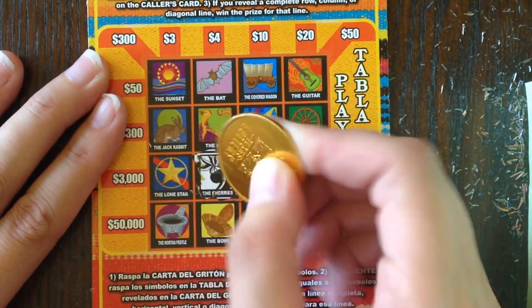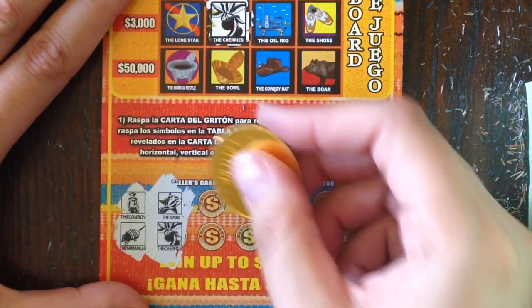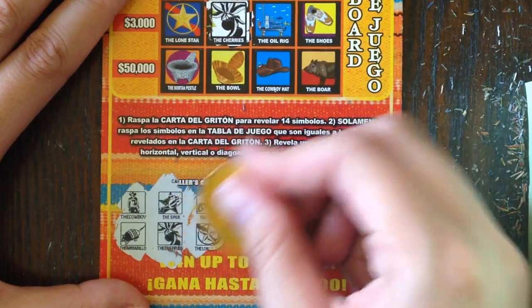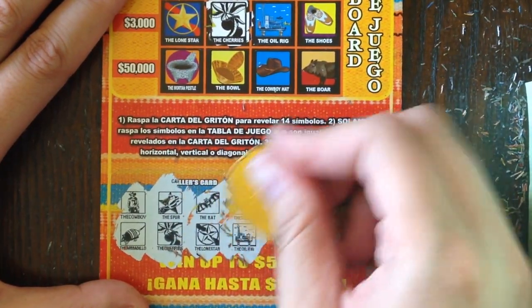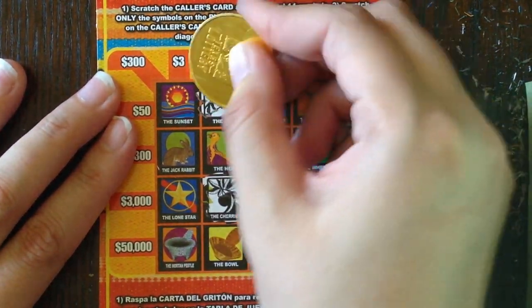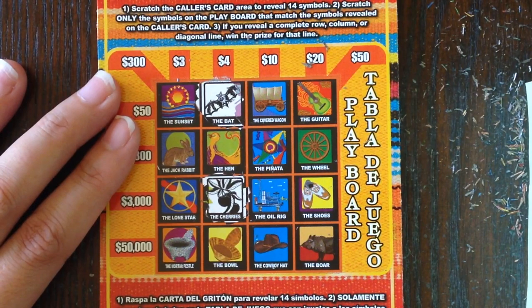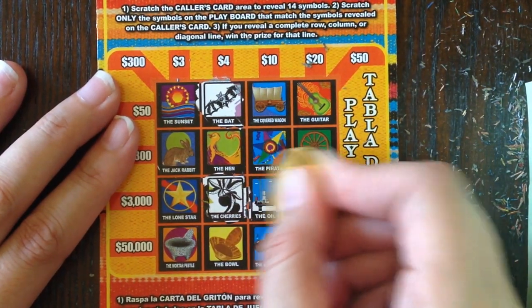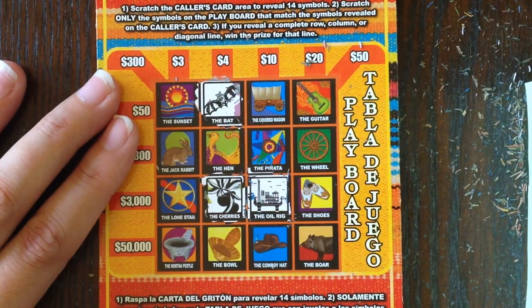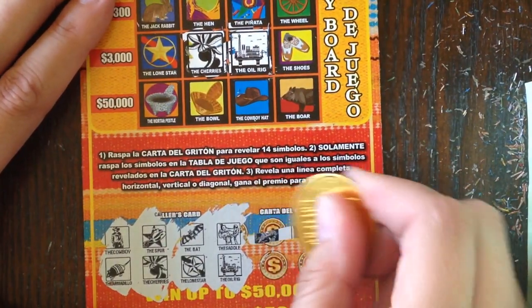I'm just noticing it looks like they changed the symbol for the oil rig — it definitely did not used to look like that, I wonder what prompted that. The bat, the lone star, the oil rig, and the saddle. Bat — no bat. Lone star — no. Oil rig — yes. Saddle — don't see the saddle.